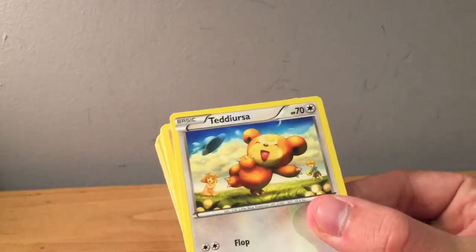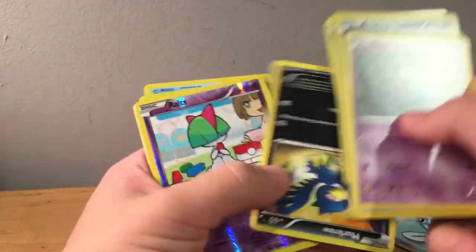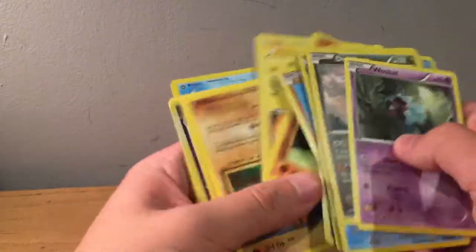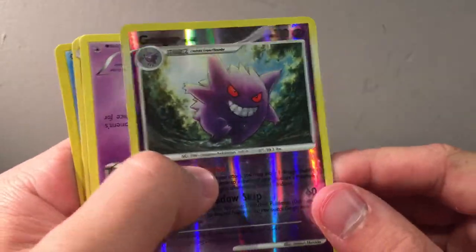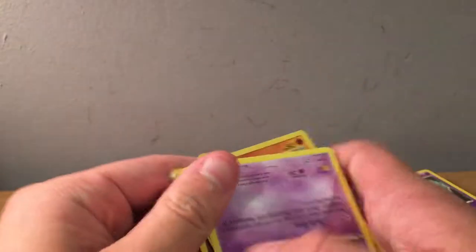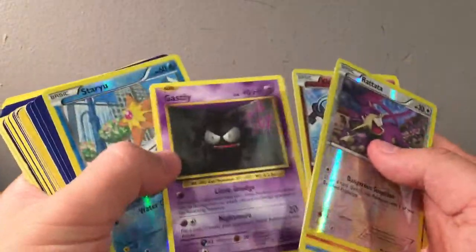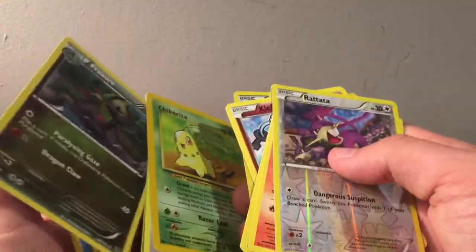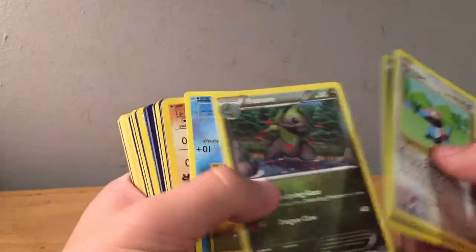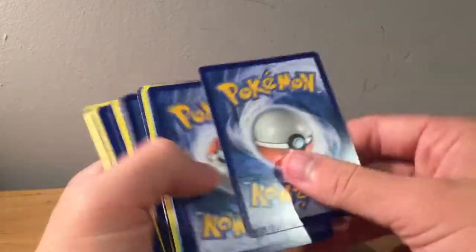We got Teddiursa, Hawlucha, Poliwag, and some others. Reverse Natu, some more reverse cards. Reverse Gengar from Arceus — that's pretty good, that is a rare. Reverse Heatmor. Reverse Rattata, Growlithe, Poliwag, Klefki, Gastly, Staryu. Oh, a Neo Chikorita — that's pretty cool. Porygon, reverse Gible, Staryu, a Team Rocket Dark Machoke — now we're getting some older cards, which is awesome. Aerodactyl, Bonsly, Caterpie, Magikarp.